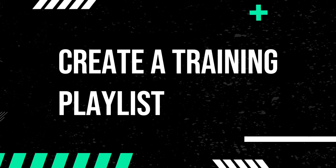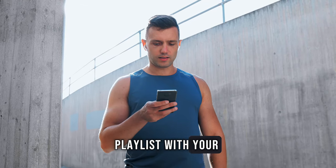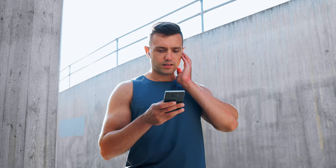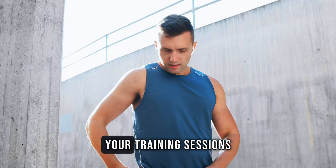Create a training playlist. Compile a high-energy playlist with your favourite songs to keep you pumped during your workouts. Music can be a powerful motivator and add a rhythmic vibe to your training sessions.